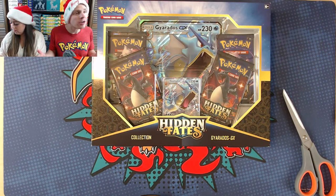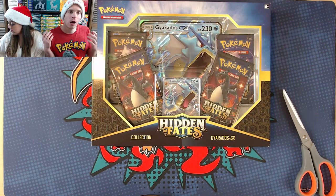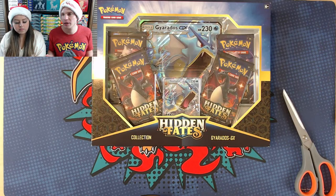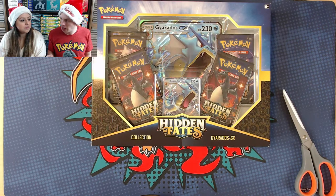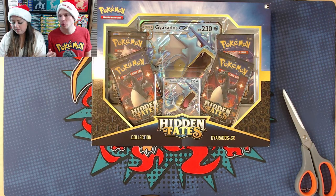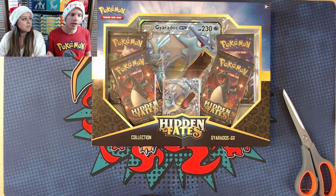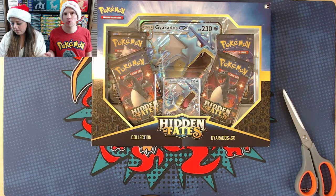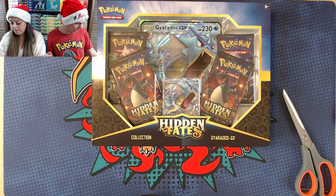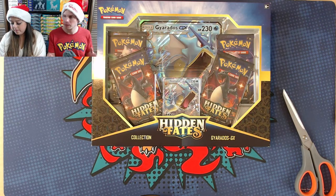I'll open up the Gyarados GX Hidden Fates collection first. Carla has her tablet with spots one through 36 for the break. Ideally all 36 participants would be from the United States since it costs less to ship domestically, but it is open to everyone — it'll be one large package shipped out with all the cards inside. Someone asked about getting the book autographed — I'd certainly try and sign it for you.